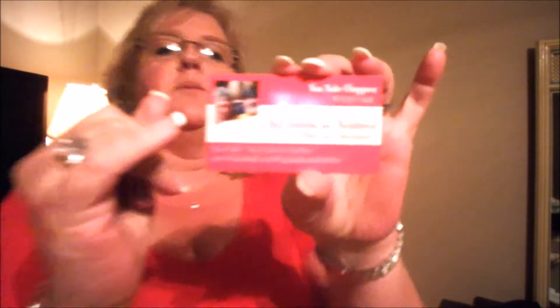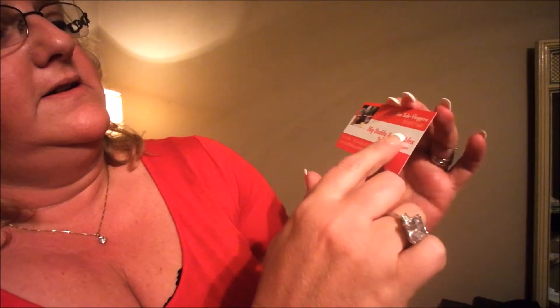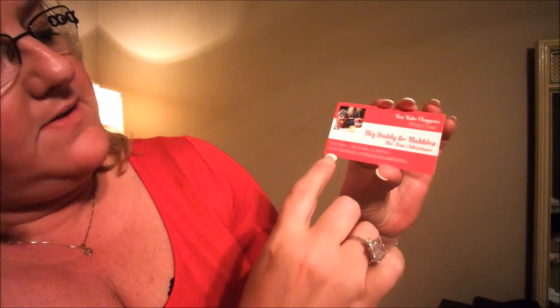Whenever I'm running around with the camera — especially now that I have the new stabilizer on there — everybody says, what's that all about? So we got some little cards made up so we can show everybody what we're all about. On the front it's got our logo picture from our YouTube channel, and up here it just says YouTube vloggers, with our YouTube name and our Facebook page.